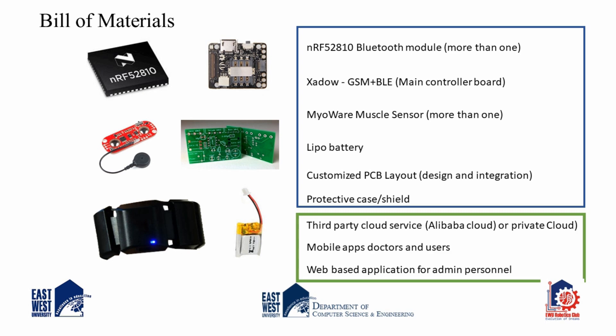Some muscle sensors are needed for capturing the muscle signals. A rechargeable battery is required for powering the device and sensor nodes. For cloud purposes, we can hire space from a third-party cloud service such as Alibaba or others, or we can implement our own cloud platform.